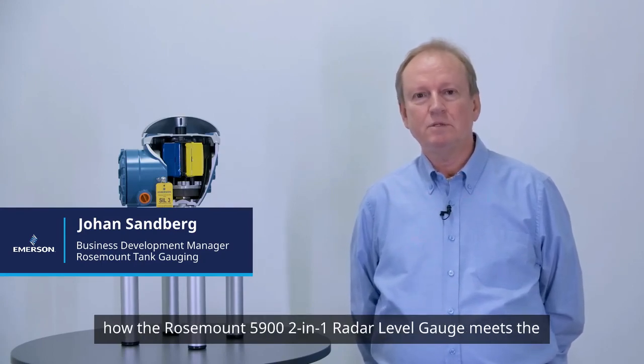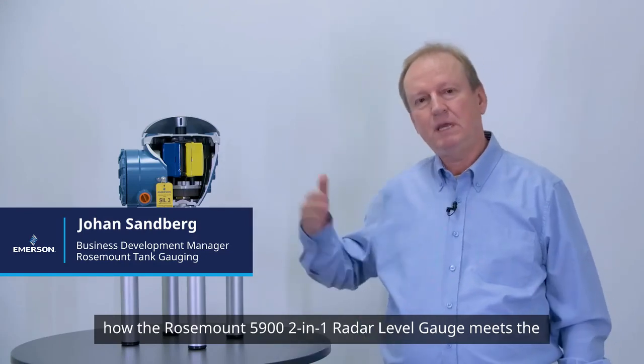Hello, I'm Johan Sandberg at Emerson. This video will explain how the Rosemount 5900 2-in-1 radar level gauge meets the standard of the API 2350.